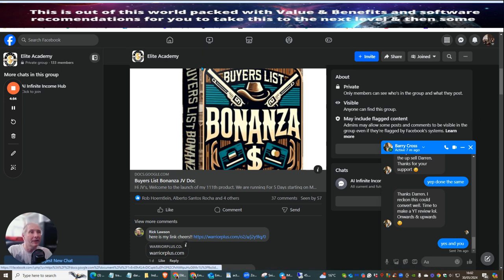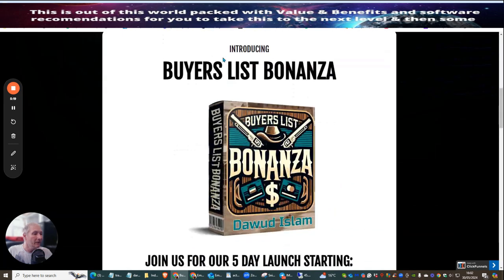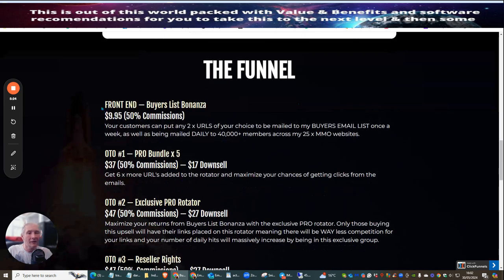I'm not like other affiliate marketers who just say buy this, buy that. I want to give you the reason why I buy it so you can make the decision yourself. What we're going to do now is go through the funnel very quickly. This is Buyers List Bonanza — it's just gone live — and the front-end sale is going to cost you $9.95. What's really good about this is you actually get two URLs that you can put in, so you can buy this again and again.